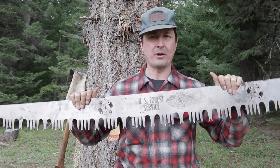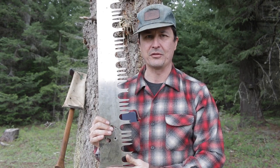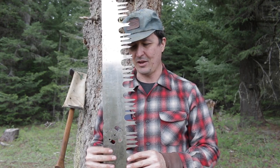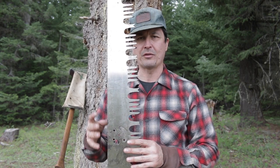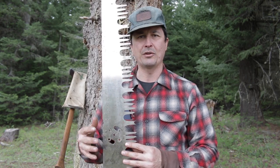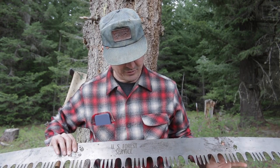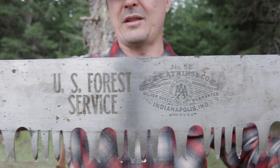I never thought I'd ever even see one or touch one, and now I'm very fortunate to have one in my own collection, thanks to my subscriber Chris up in Washington State who contacted me with this magnificent saw. The story is that his grandmother was an artist who liked to paint murals and scenes on crosscut saws. She had quite a collection, and when she passed away and the family was going through her things, Chris came across several crosscut saws — this was one she'd had in storage, anticipating someday painting on it. It's a six-and-a-half-foot Atkins.